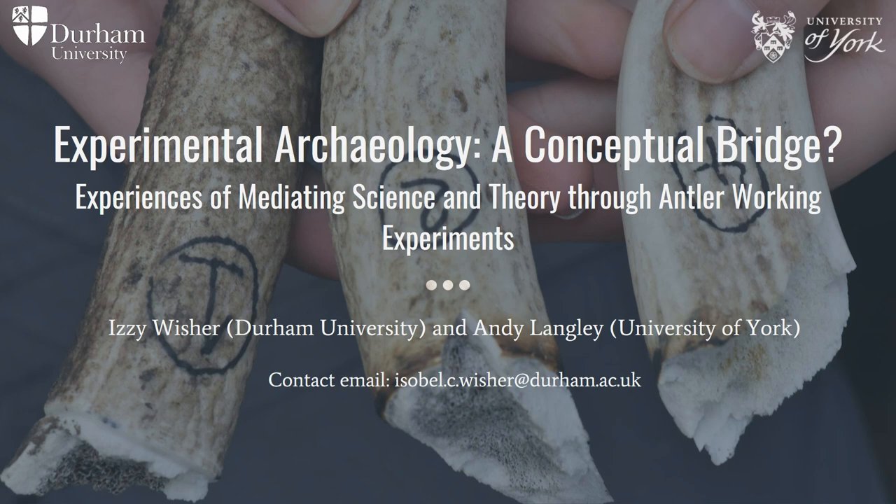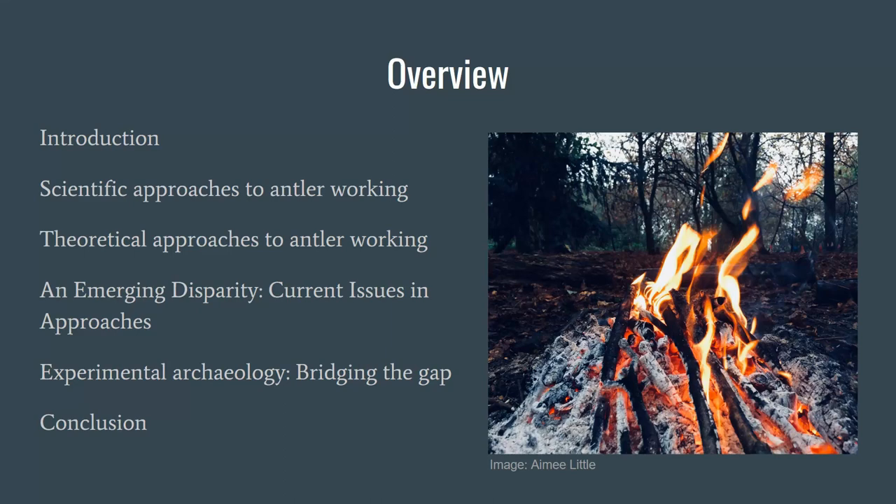So we're going to very quickly run through this, hopefully less than 10 minutes. Overview: do a quick introduction to what we've been doing in our work with antler working. We'll take a scientific approach, look at the theoretical approach, what are the problems with both of those, try and meld them together using experimental archaeology, and try to draw some brief conclusions.